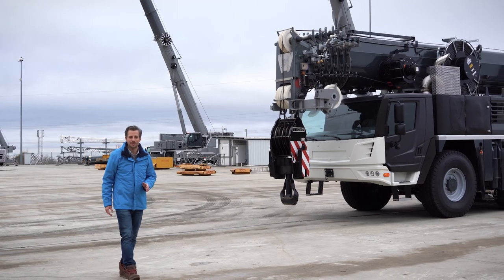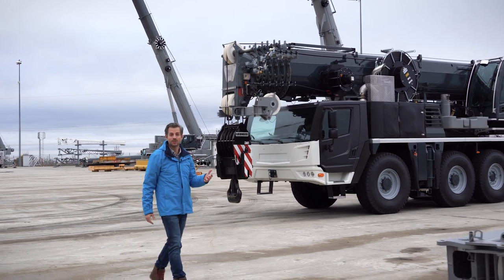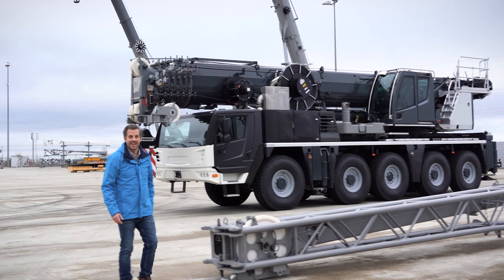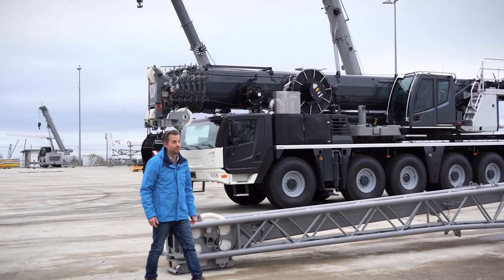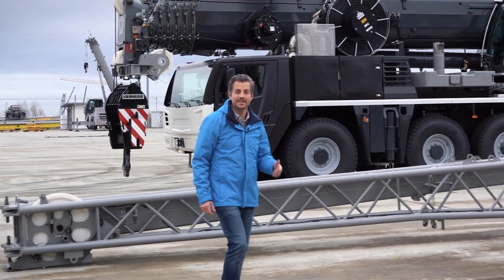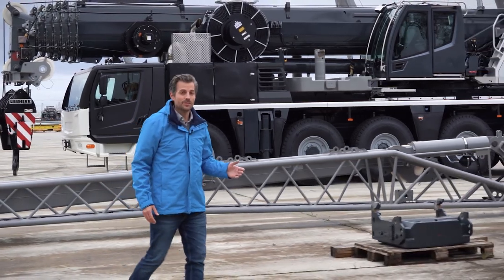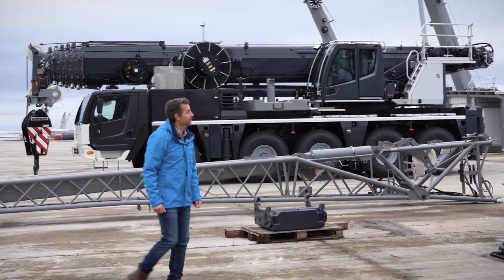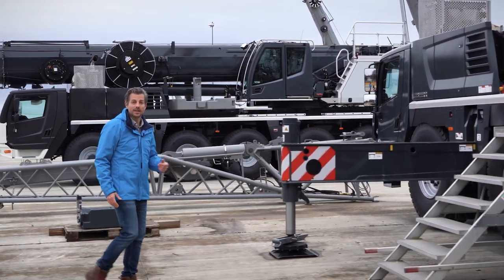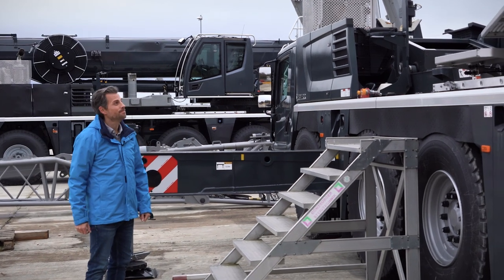But we'd like to start today with a new all-terrain crane — or, to be more accurate, a new generation of all-terrain cranes. The LTM 1110-5.2 is the first of its kind. The LTM 1110-5.1 was first launched around three years ago and will be familiar to many of you. Now it's undergone an upgrade, including a new design, new control unit — in other words a new brain, what we call Likon 3 — and finally also a new gearbox module.